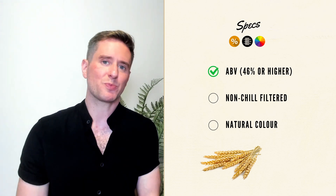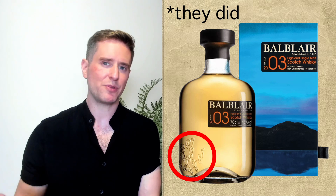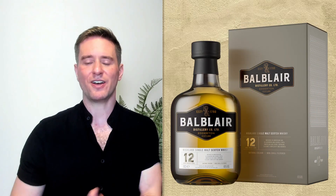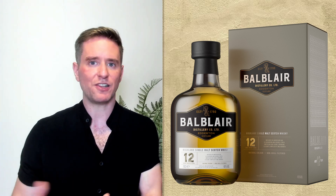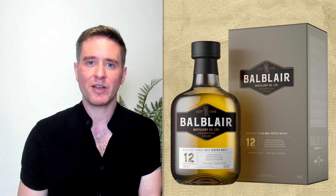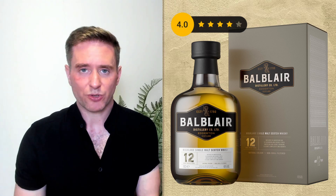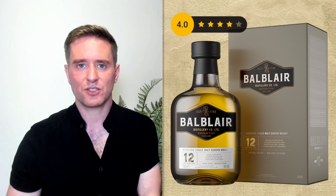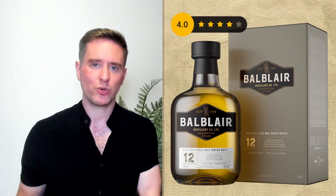The nice thing about Ball Blair is that we can count on them for good specs. This one comes in at 46%, it's non-chill filtered, and the color's natural. When they redesigned Ball Blair, I don't think they changed the bottle itself — I think it was just the label. I like the pudgy, round bottle shape. The label has a very clean, simple, stylish look — it's got a bit of an art deco vibe. I'm going to give this 4 out of 5 for presentation. It says non-chill filtered, natural color, and talks a bit about the casks, so transparency is good.